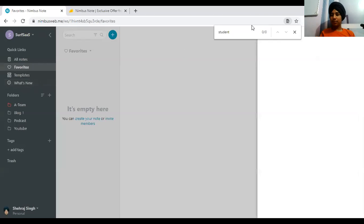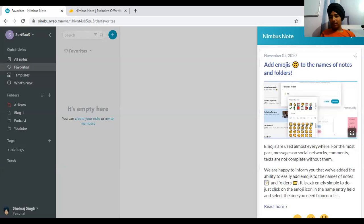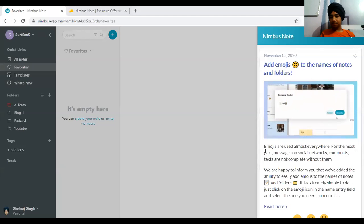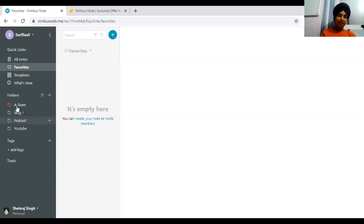There's a 'What's New' tab that shows recent updates, like newly added emoji support. They also have a mobile app which is pretty easy to use. They asked me for a review, and I'm also using their mobile app — it's a good alternative overall.